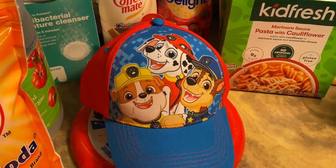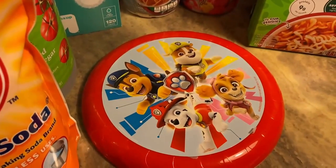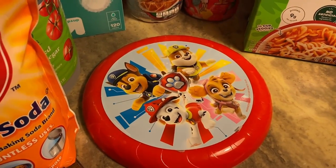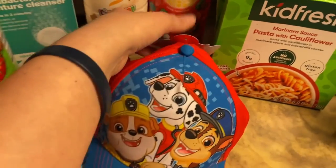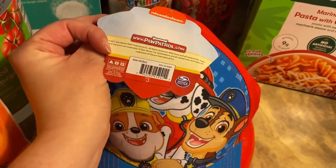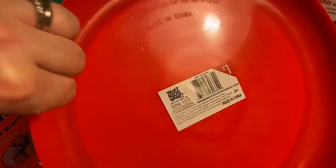I got this hat — well, James thought it was really cute so I got it — and then this little Frisbee thing. These were both in the dollar bin, the dollar spot. This one was $3 and this one was $1.